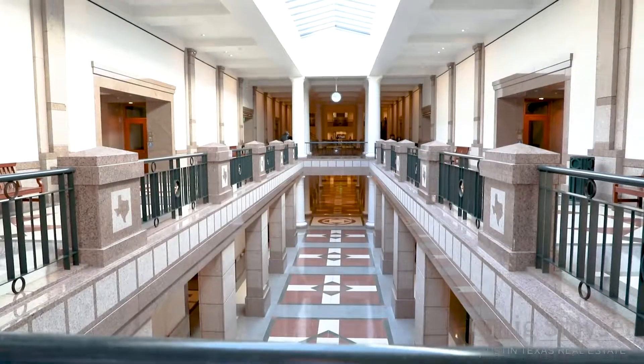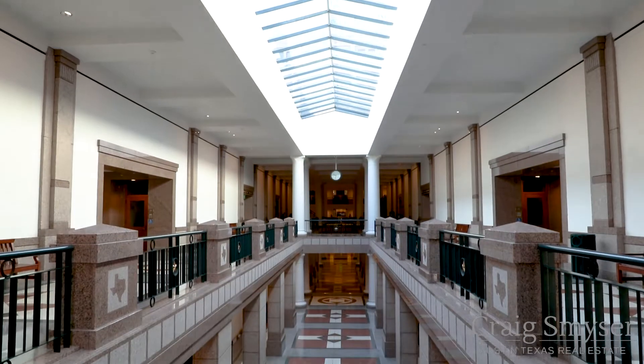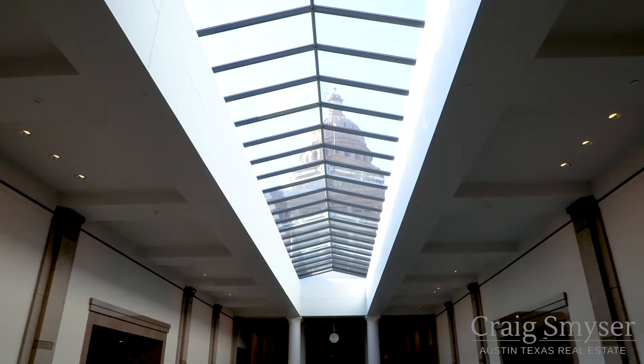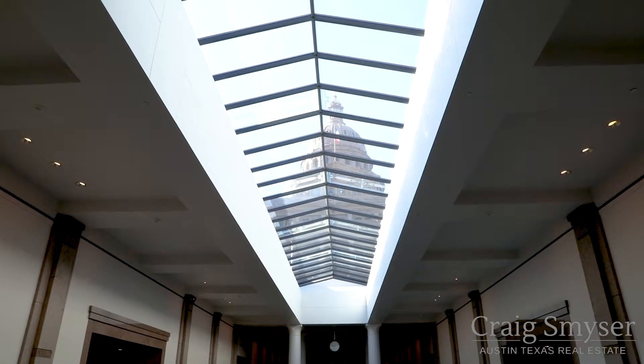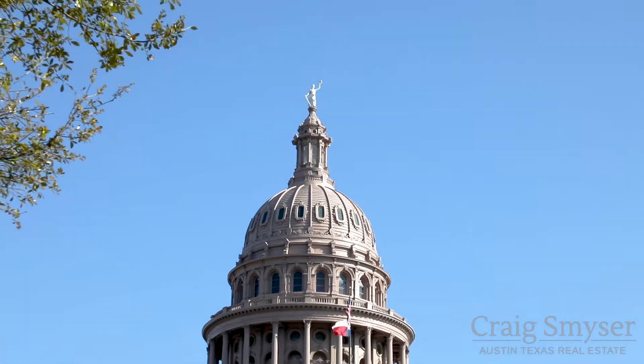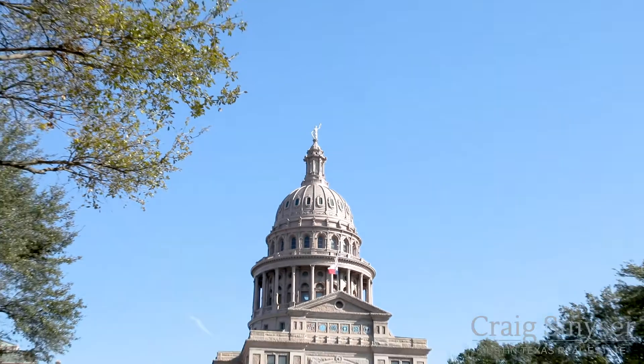A fun fact is this exact location is the only place on the grounds where you can see the lowest and the highest point of the building at the same time. However, don't worry about losing sight of the dome, because many views from around the area are protected by state law from being obstructed.